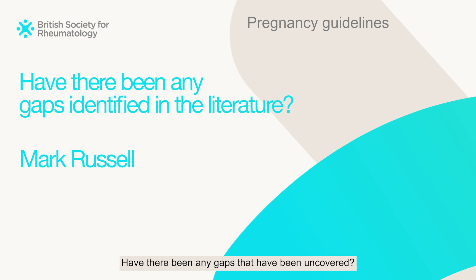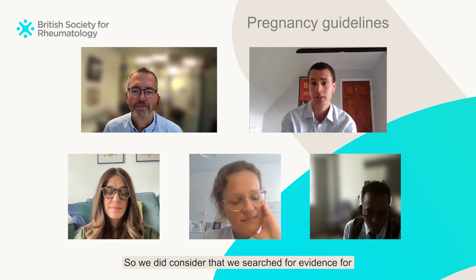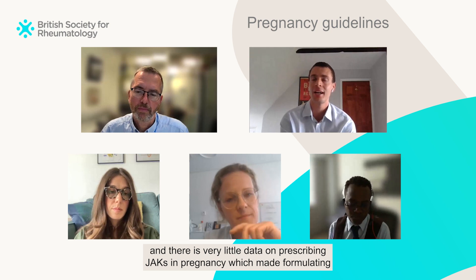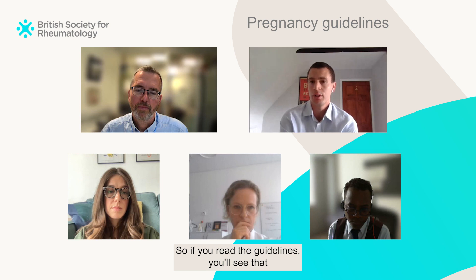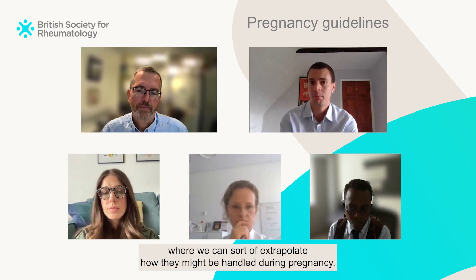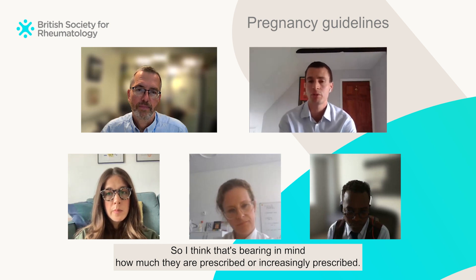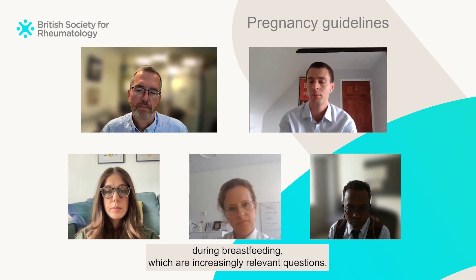Have there been any research gaps uncovered? The biggest gap would be looking at targeted synthetic DMARDs. We searched for evidence for JAK inhibitors in particular, given they are increasingly prescribed, and there is very little data on prescribing JAKs in pregnancy, which made formulating recommendations very difficult. If you read the guidelines, you'll see it's very hard on the basis of available evidence to provide statements on those. These aren't the same as monoclonal antibodies where we can extrapolate how they might be handled during pregnancy — these are small molecules with much more potential to cross the placenta. Looking at observational data to see how safe they are during pregnancy and breastfeeding would be a key area going forward.